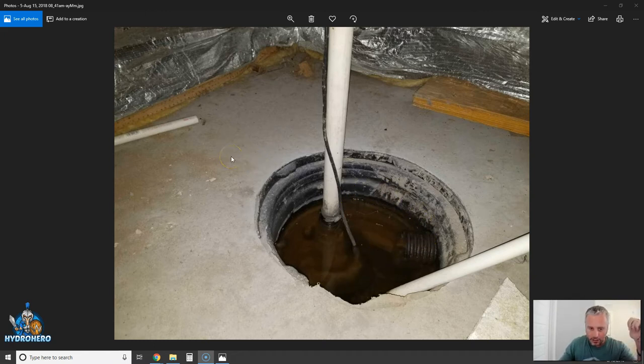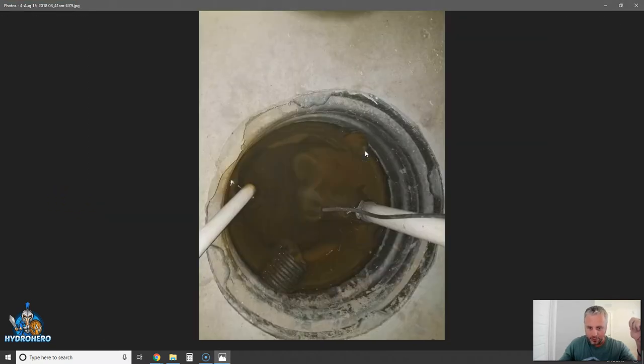Let's go over here and get a better picture. Iron bacteria is basically an organism that feeds on the nutrients that are in the water flowing through your drainage system. This doesn't happen in all drainage systems, just some. Once the microorganisms start feeding on the source, they actually attach themselves to the inside of the drainage, the basin, and onto the sump pump.